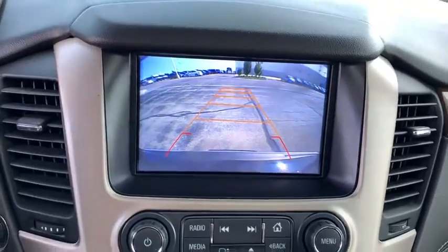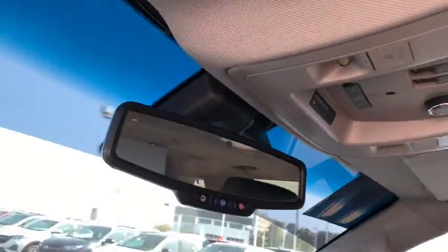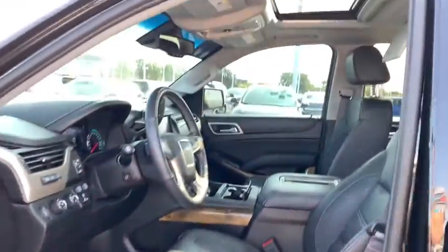Traction control, power passenger seat, power liftgate, navigation system, dual airbags, power steering, four-wheel disc brakes, auto-dimming rear-view mirror, universal garage door opener, rear window defroster, heated steering wheel.